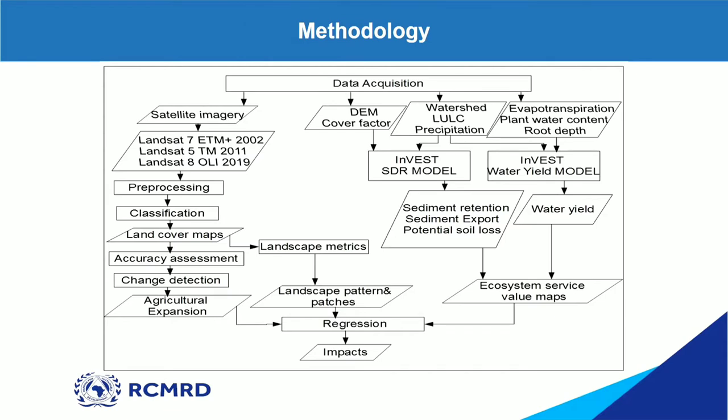My main objective was to quantify these land use changes and see the impacts on landscape pattern and ecosystem services. For my first objective, I did land use and land cover analysis using Landsat imagery from 2002, 2011, and 2019. I used Landsat 7 for 2002, Landsat 5 for 2011, and Landsat 8 for 2019. I then did classification and obtained the land cover maps.